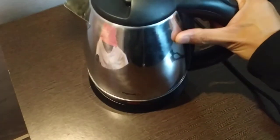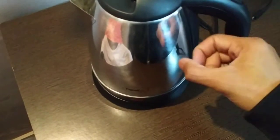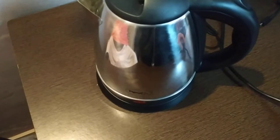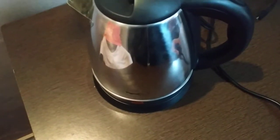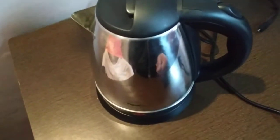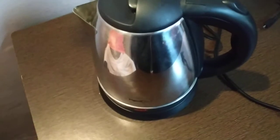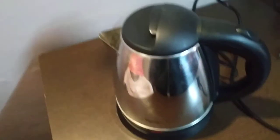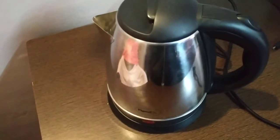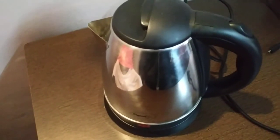So this is the quick unboxing and review of this kettle. Hope you like it — I am sure you liked my video. After one month I will review the product again, and you will also get a 3-month review. Thanks for watching.